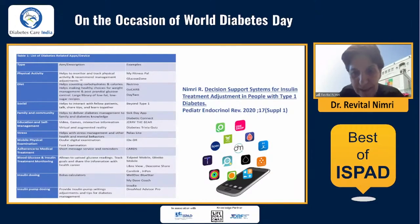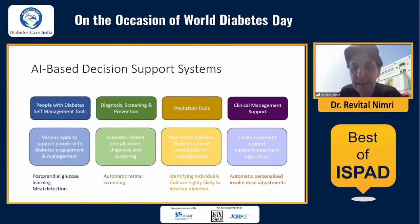A wide range of decision support systems and diabetes applications are available to support almost all aspects of diabetes management and treatment — from physical activity, nutrition, training and physical examination, up to systems for calculating insulin delivery. I classify all these decision support systems into four main categories: tools that support people with diabetes for self-management; tools for diagnosis, screening and prevention; tools for complication prediction, like models for new-onset diabetes prediction and prediction of hypoglycemia; and tools for clinical management support for insulin dose adjustment and inpatient treatment algorithms.